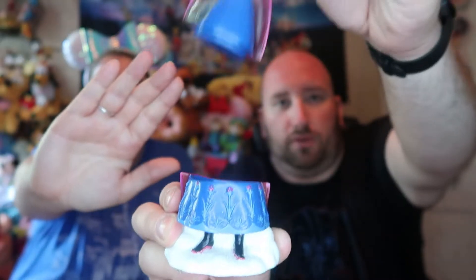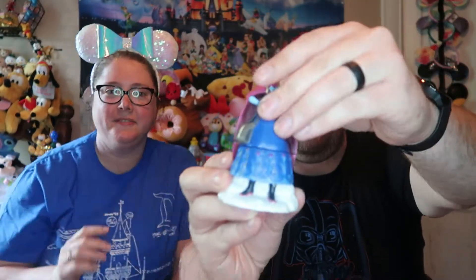Next we have a trinket box from Frozen — it is Anna. So let's get her out. Comes in two pieces — that's why it's called a trinket box. Here is Anna in a trinket box. Her upper half comes off, and you can hide stuff inside. Not creepy at all.